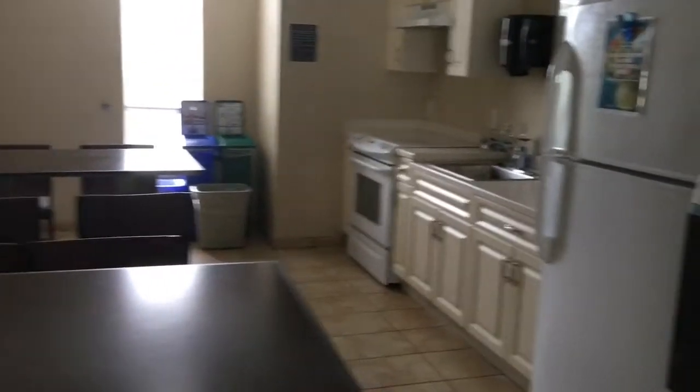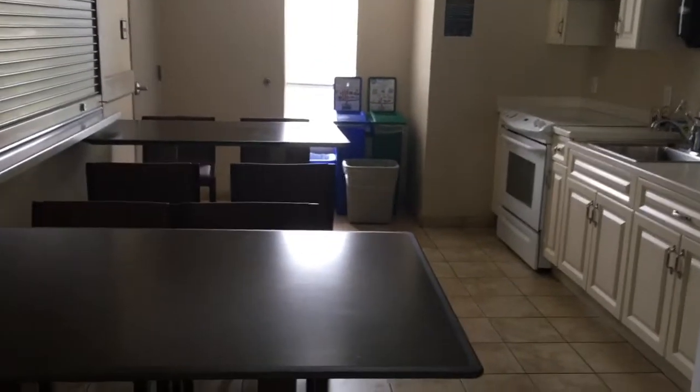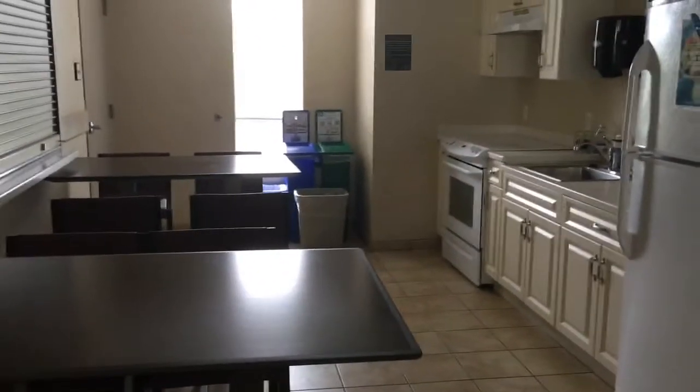Then this is the kitchen. Nice tables — they just replaced these — and a stove. The fridge is reserved for staff and there's an ice machine. Definitely been here a lot with my friends. It's a good place for people that don't have a meal plan to cook their food. There's also a microwave for popcorn and stuff.